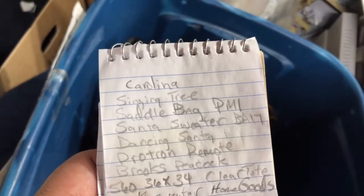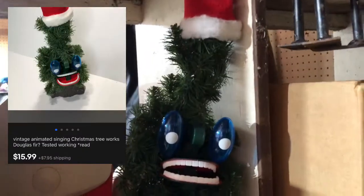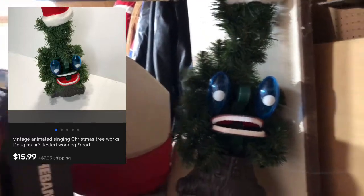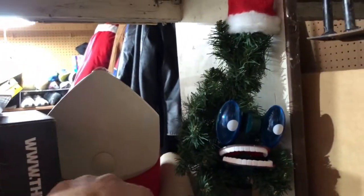Next on our list is a singing Christmas tree. I picked this guy up the day after Halloween — our Goodwill was moving out a big chunk of their Christmas stuff. This thing opens its mouth and sings. It sold on the global shipping program. I don't remember exactly what it sold for, but I only paid about $6 for it.